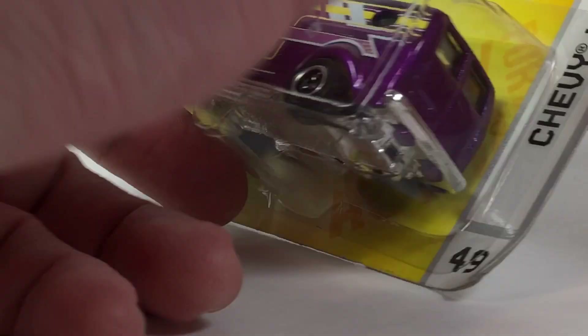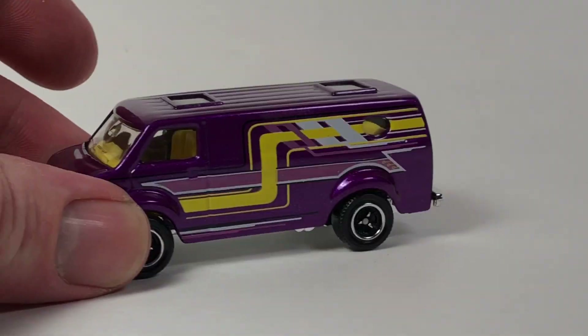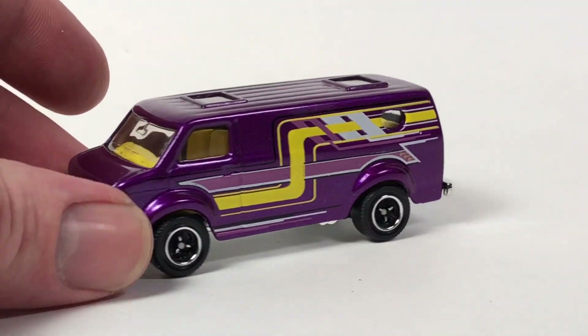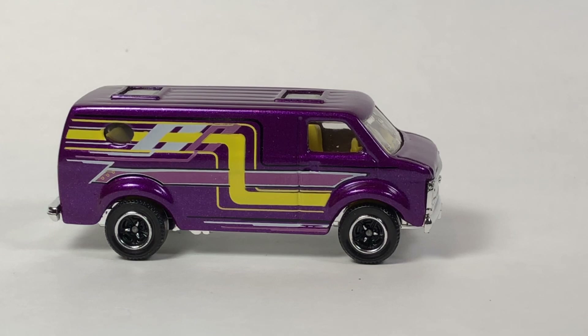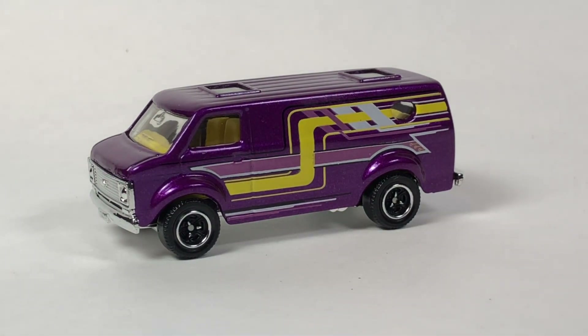Let's open this Matchbox van real quick. We managed to keep it under 40 minutes this time for a weekly video, which is good. Thank you Ryan for this one — the tampos are perfect on it, beautiful. You guys know I dig vans. I just like too much stuff — my collection is getting out of hand. Every time I try to slim it down I think, 'oh maybe I'll need it for a future video.' I just have a tough time parting with anything.